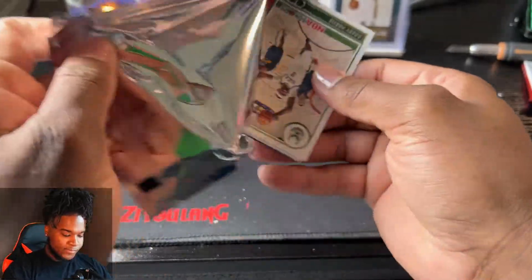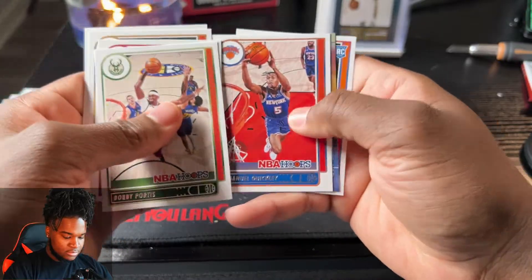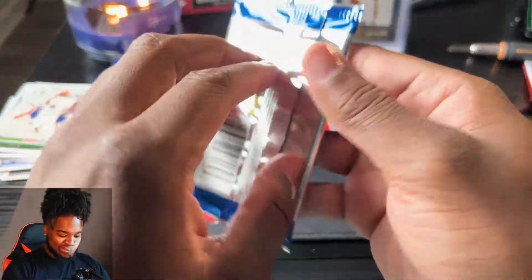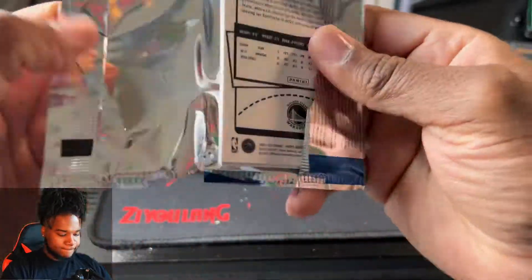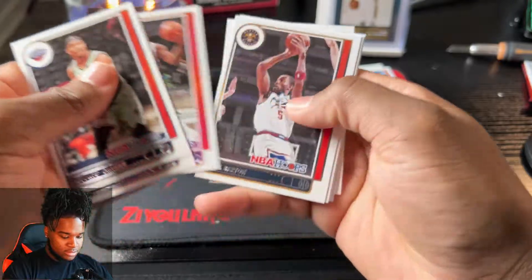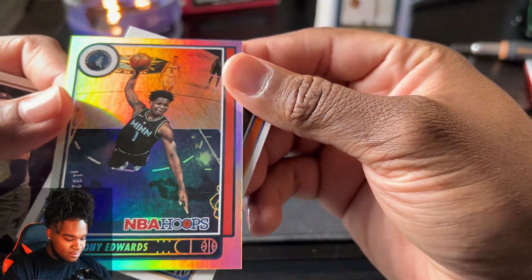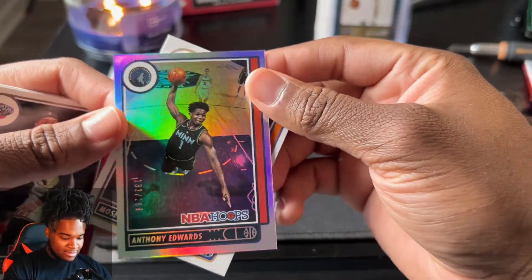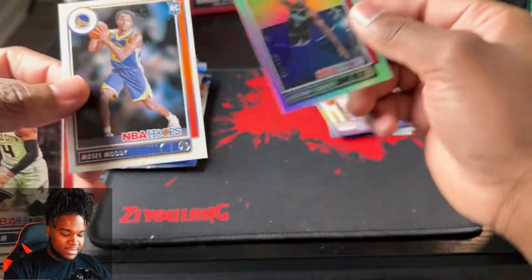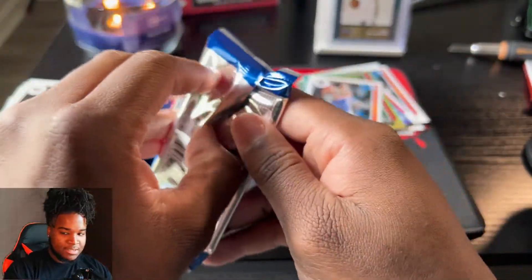I want some numbered cards. Lonzo, Jonathan Kuminga. We got an RC Jaden Springer. Devontae Cacok. Kendrick Joseph. Good God Almighty - just like that, ask and you shall receive! Anthony Edwards numbered 132 out of 199! Let's clap it up, that was a hit right there!